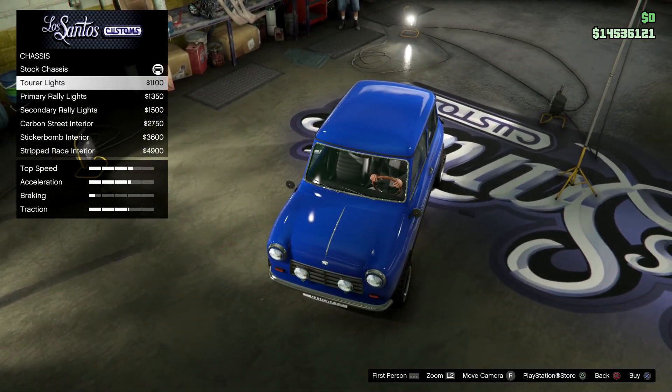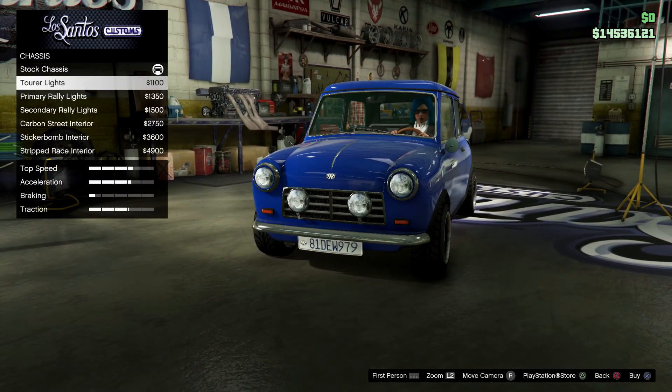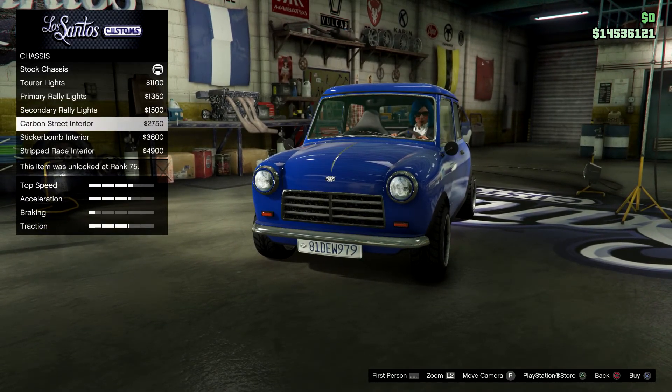Let's see the chassis upgrades. We have some lights on the front — I hope those lights work. We have a covered option and one covered in the secondary color.